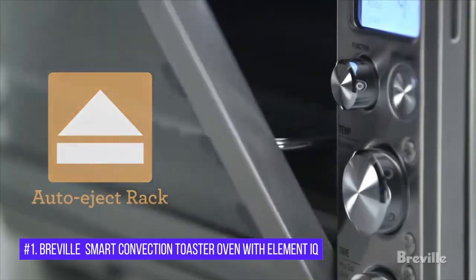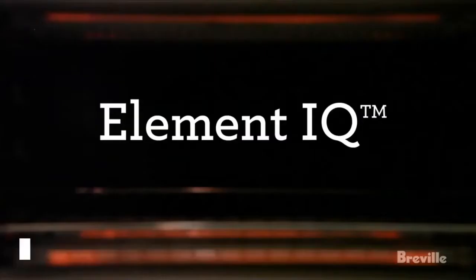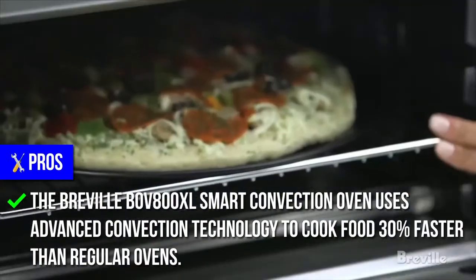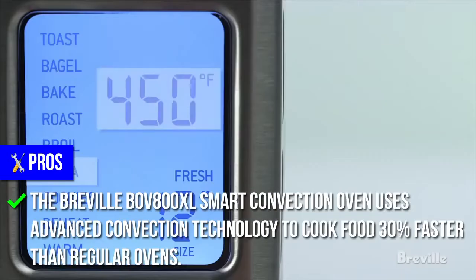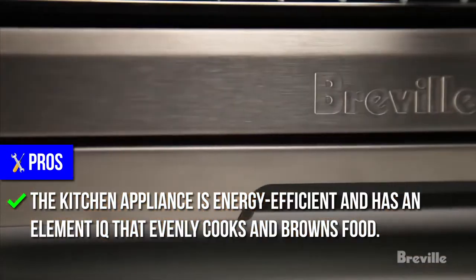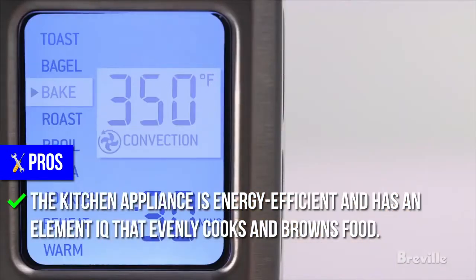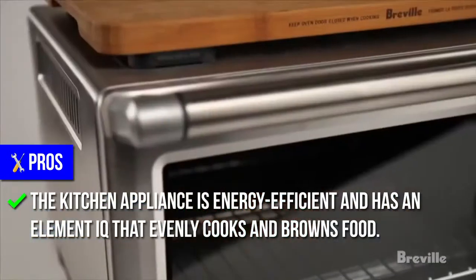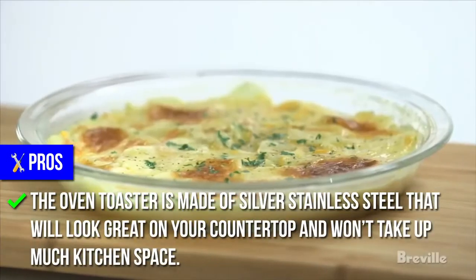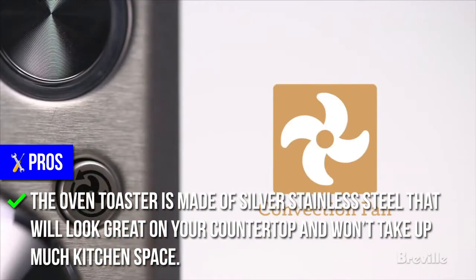Number 1: Breville Smart Convection Toaster Oven with Element IQ. Pros: The Breville Smart Convection Oven uses advanced convection technology to cook food 30% faster than regular ovens. The kitchen appliance is energy-efficient and has an Element IQ that evenly cooks and browns food. The oven toaster is made of silver stainless steel that will look great on your countertop and won't take up much kitchen space.